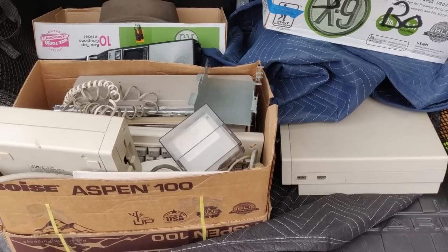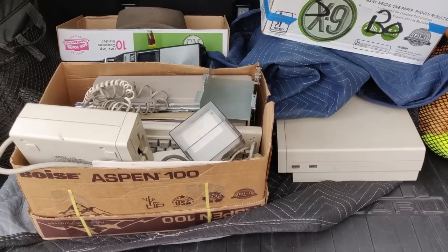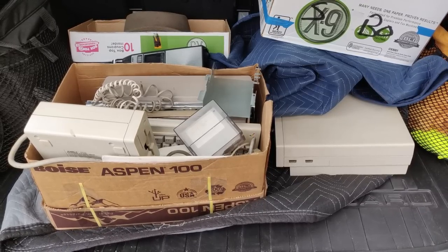Desi gave me a box full of stuff along with the Amiga 1000, and this is it in the back of the car. So I think it's time to check out what I brought home, and let's get right to it.